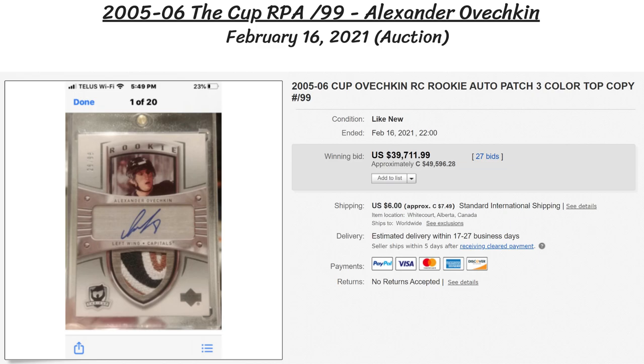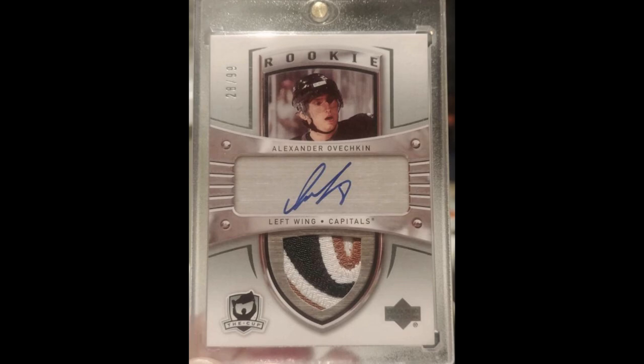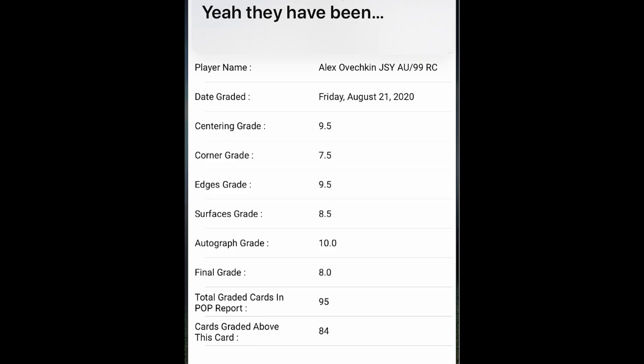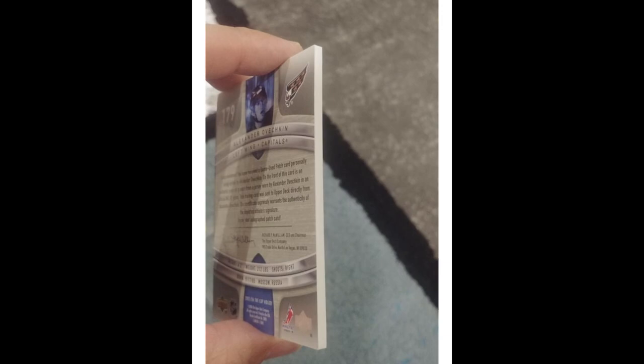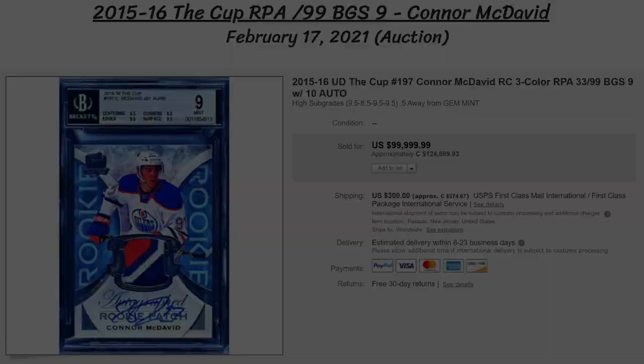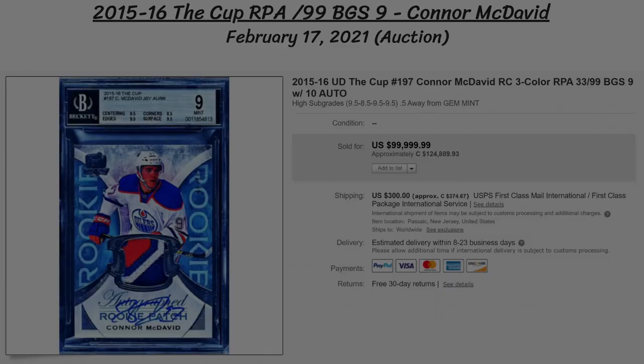In the penultimate spot comes Alexander Ovechkin with another iconic card — his 2005-06 The Cup RPA numbered to just 99. The card looks amazing with a six-break three-color patch and a pretty good auto. Interestingly, the seller says it was graded once before last August of 2020 and got a BGS 8, but the seller thinks it's way too low and took it out of the Beckett case, adding tons of photos to the listing. He also claims there are nine six-color break copies out of the 99 cards. So for this raw card, it fetched $39,700 US at auction, or a stunning $50,000 Canadian — the price of a brand new Dodge Charger Scat Pack.